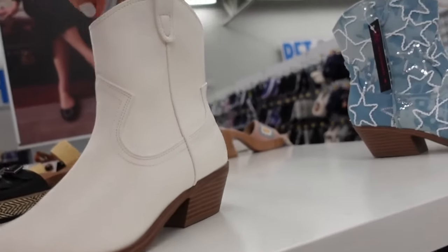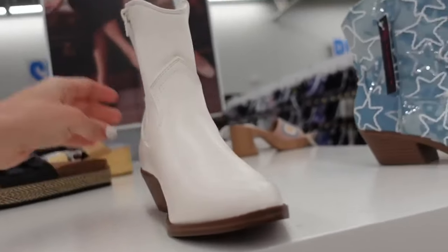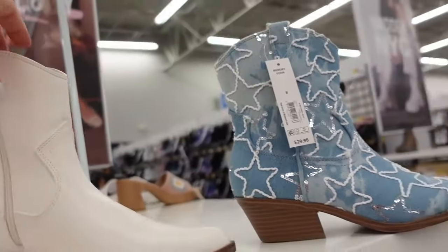Boots from No Boundaries. These have the pointed toe embroidering, they're pull-on, zipper on the side, the chunky heel in the white. They also have this blue denim with the embroidered stars, and they're $29.98.